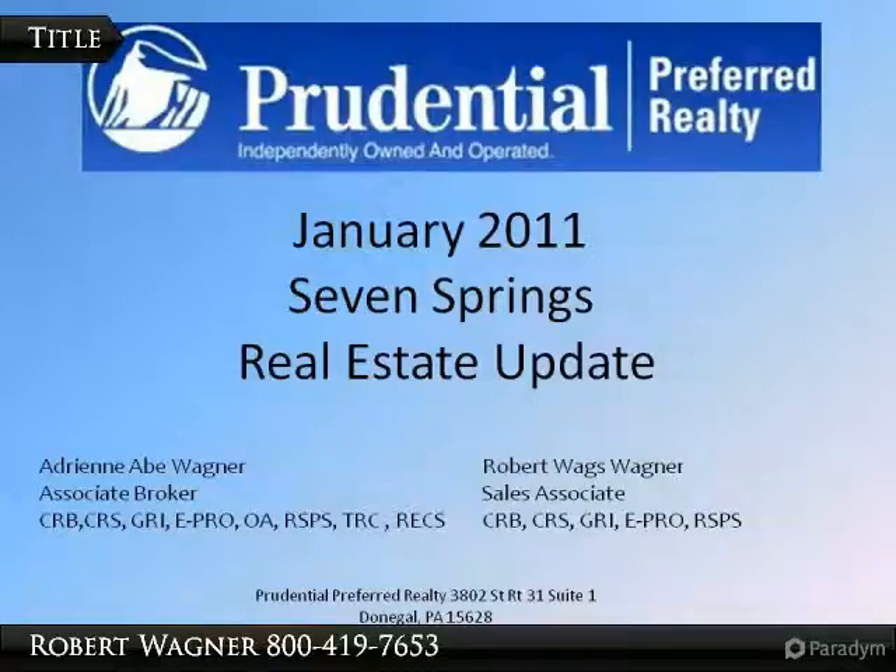Hello out there, it's Adriana Abe Wagner here with your recap for the January 2011 Seven Springs Real Estate Market Update. There are five slides with some insight into the variables that make up this market — come take a look.